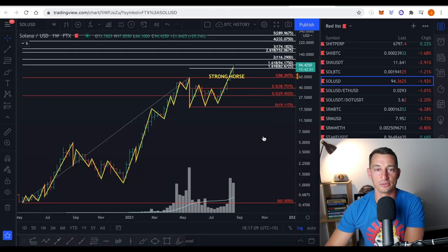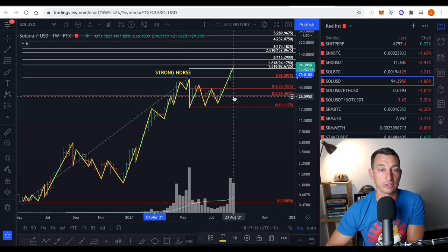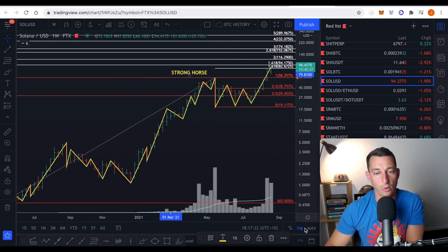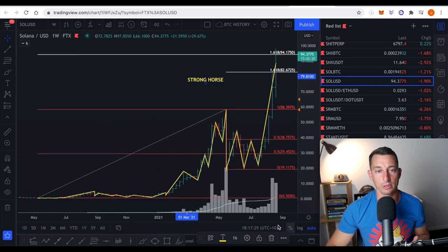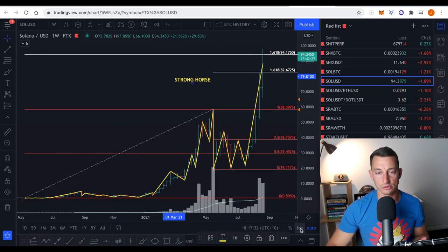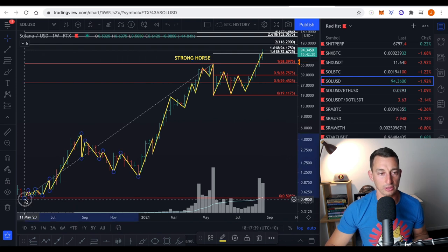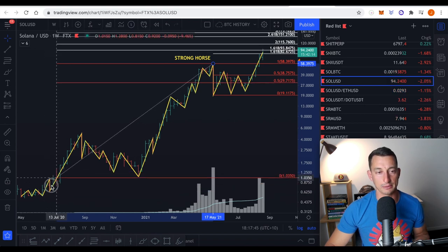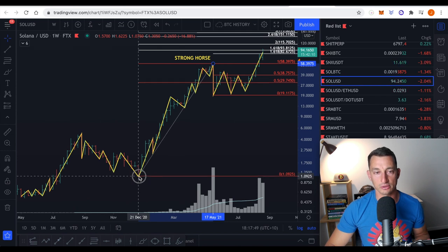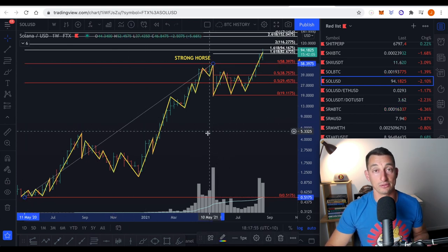Let's have a look at the chart of Solana. This is definitely one of the strong horses. I've talked about the 50% and I see some comments asking why is this a strong horse and how could I have seen it beforehand. What I'm doing is using a major range low and a major range high. I wouldn't be using this for just any range — I'm using the all-time low to the previous all-time high. That is a very major range, and that halfway point was $30.